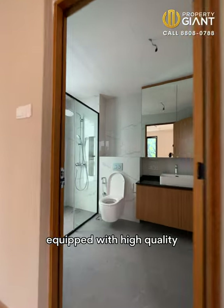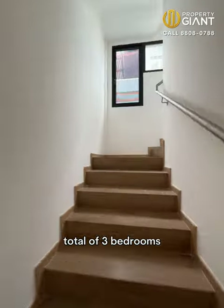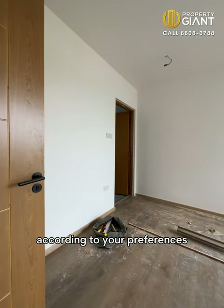All bathrooms are equipped with high quality sanitary wares and fittings. The third floor has a total of three bedrooms, each with their attached bathrooms.